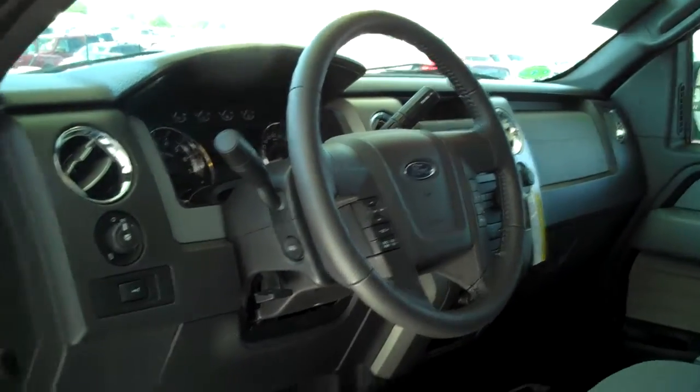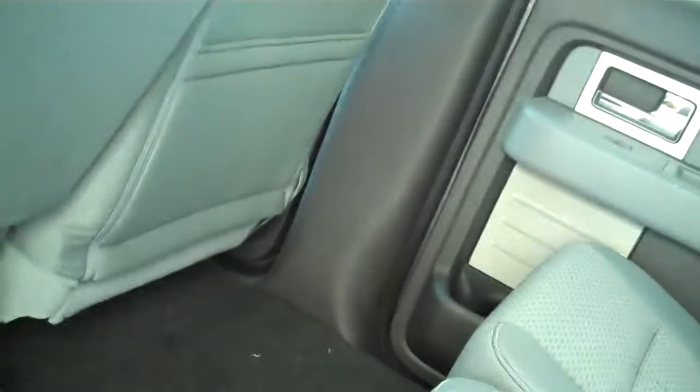Power steering, tilt, cruise, power windows, power locks, keyless entry. You can fit six in here very comfortably — there is lots and lots of leg room in front and back. Child safety rear locks.